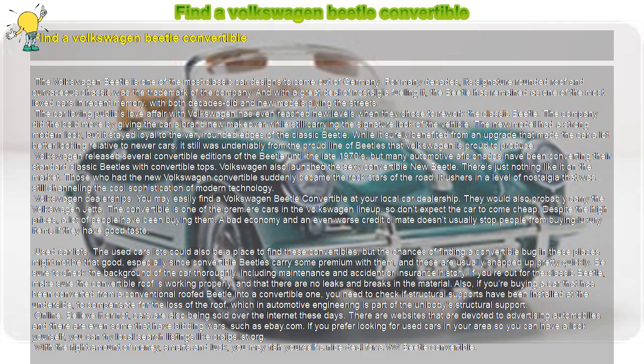Also, if you're buying a car that has been converted from a conventional roofed Beetle into a convertible one, you need to check if structural supports have been installed at the underside, to compensate for the loss of the roof, which in automotive engineering is part of the unibody's structural support.